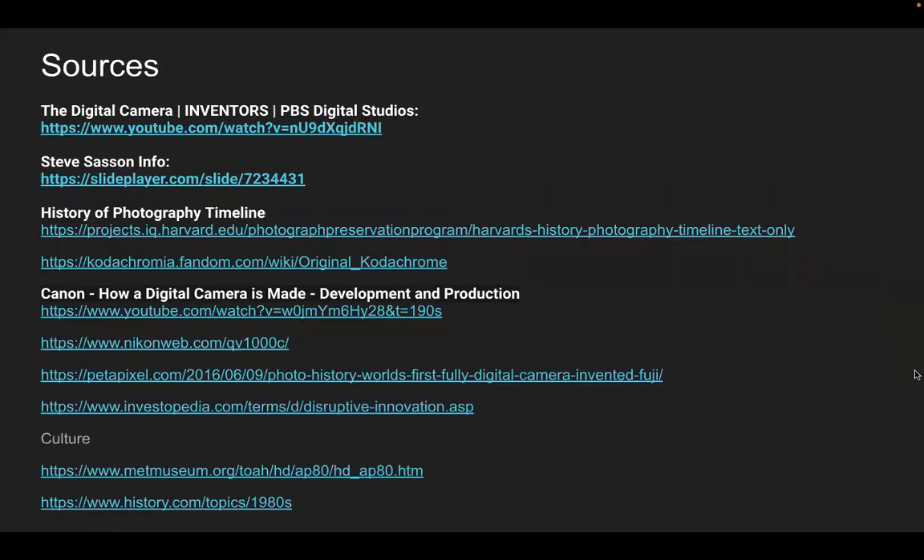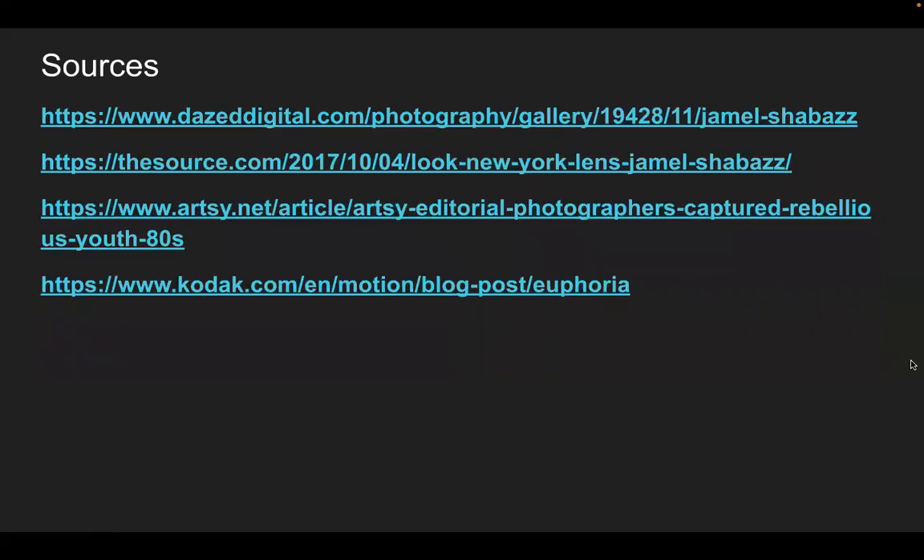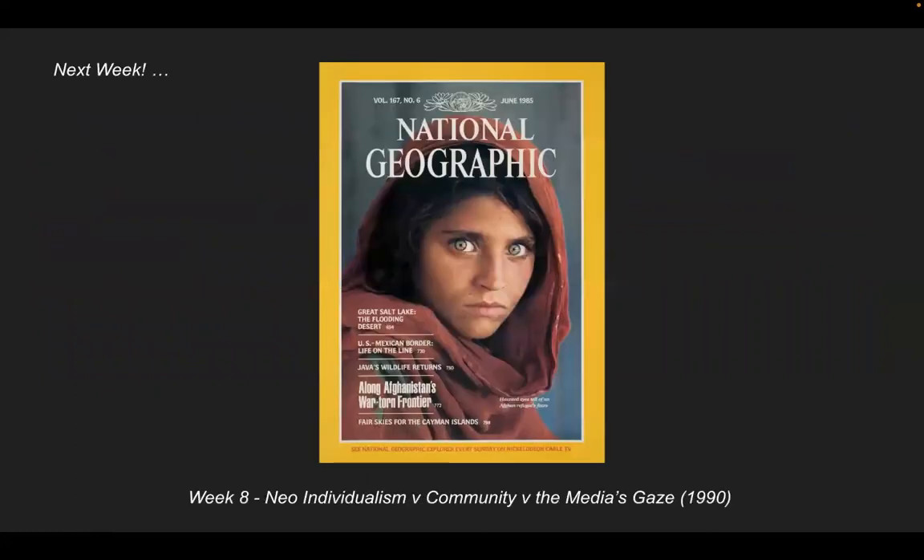Here are my sources. Next week we'll be talking about neo-individualism versus the community versus the media's gaze. We're moving on to the 1990s.